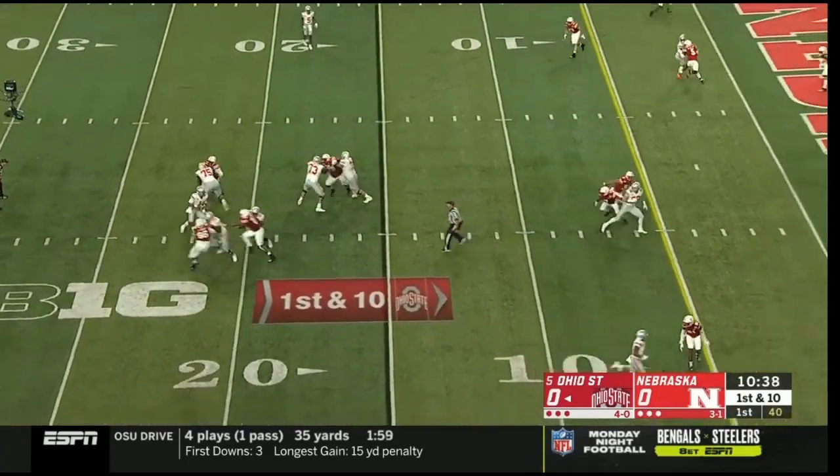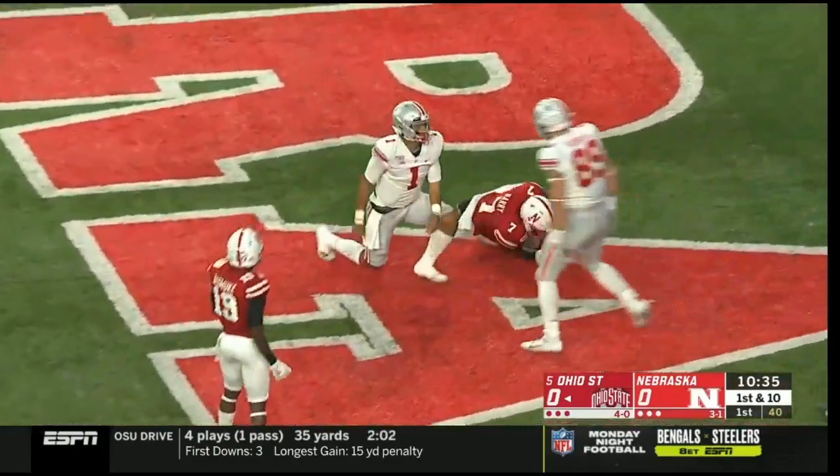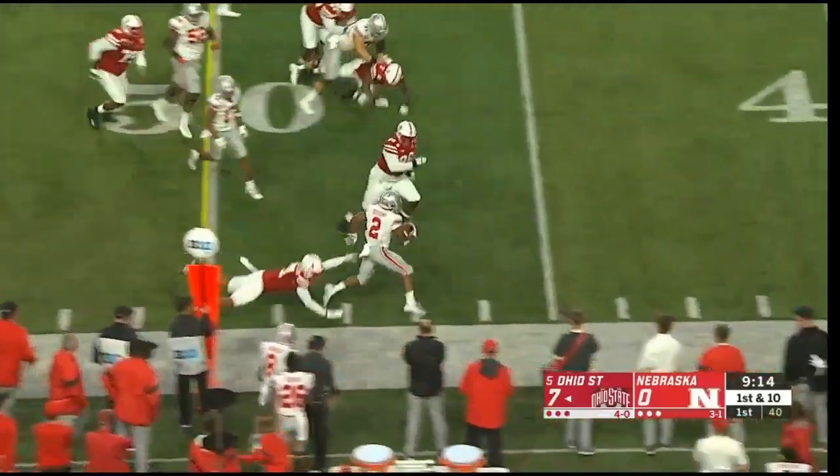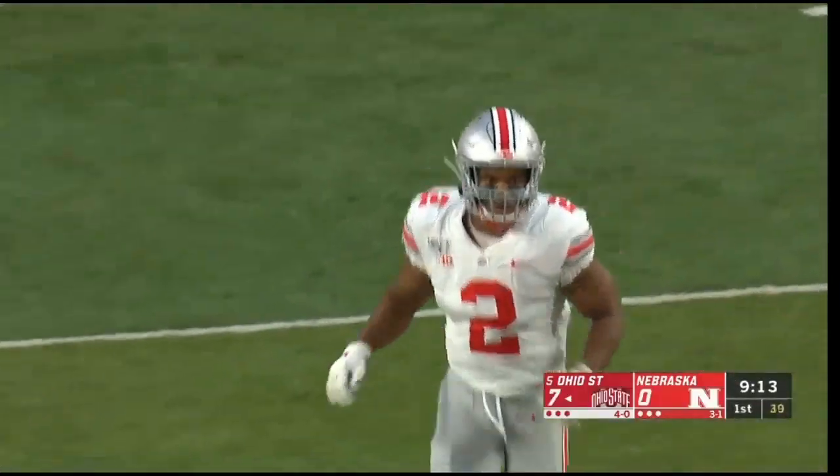Empty backfield. Fields pump fakes again, has room to run, and he will dive for the end zone as Ohio State picks his way through. Shows the pace and shows the push. And Olave got a block on the edge.